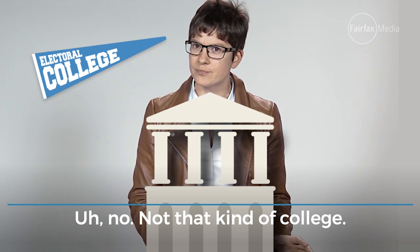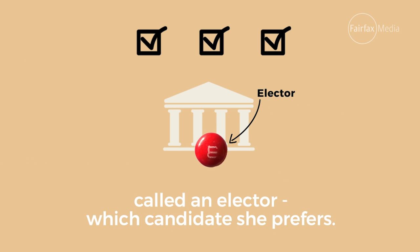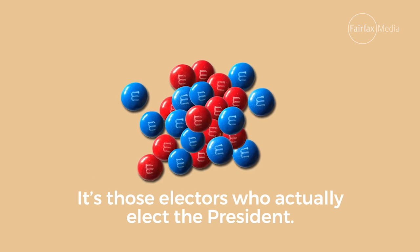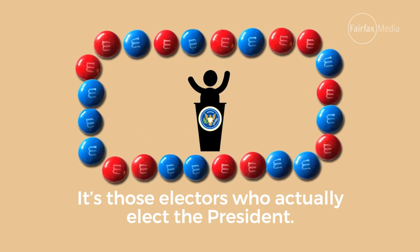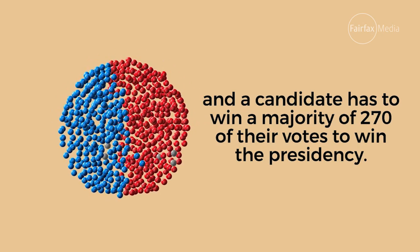Not that kind of college. When she casts her vote, the American voter is actually telling a member of the Electoral College, called an elector, which candidate she prefers. It's those electors who actually elect the president. There are 538 electors in total, and a candidate has to win a majority of 270 of their votes to win the presidency.